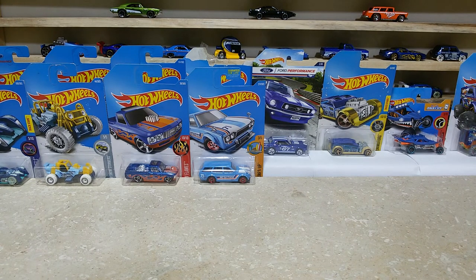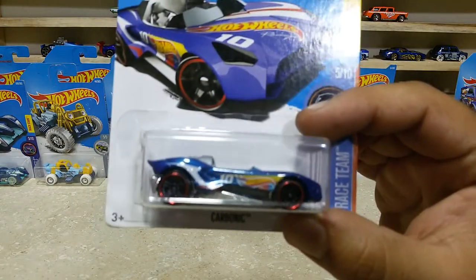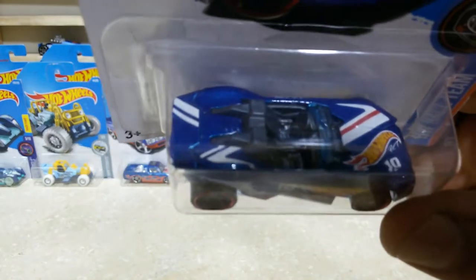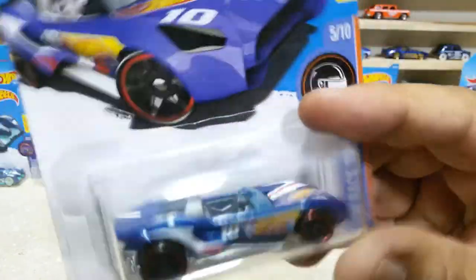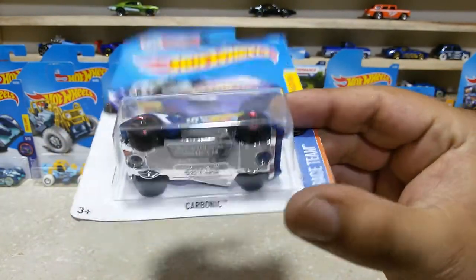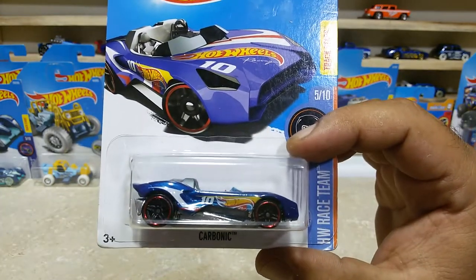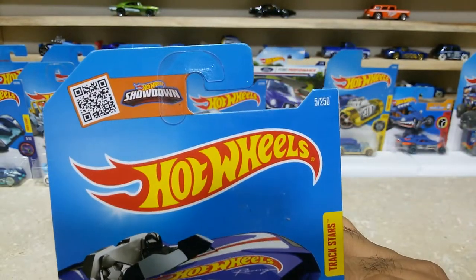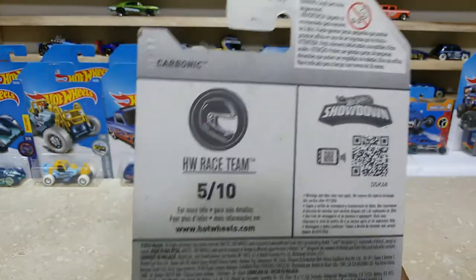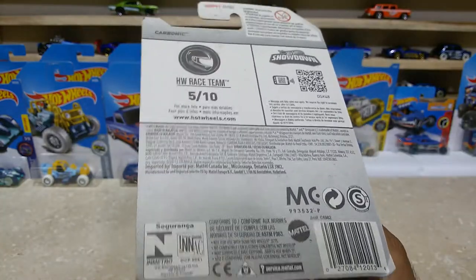Dear friends, now time for the next one which is our Car Monic from the year 2016 — a lovely car. This baby is a roadster. The bright bay color with the SW logo is pretty awesome. The chrome base and the wheel selection, everything is pretty cool. This baby is from the HW Race Team, 5 of 10, and is car number 5 out of 250. Here is the back side — international case, HW Race Team 5 of 10.